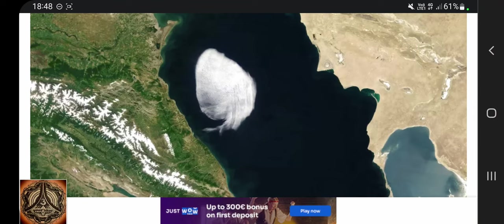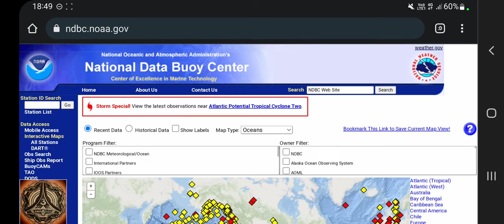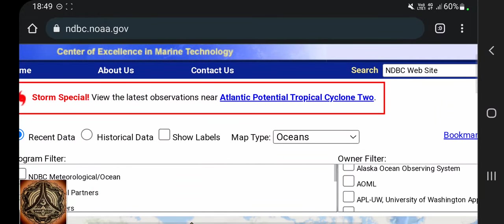So maybe we have to just take a look at the Caspian Sea and see if we can find anything of interest on the bottom of the sea. Maybe we have to go to the National Data Buoy Center. Here we are. Atlantic Potential Tropical Cyclone 2.